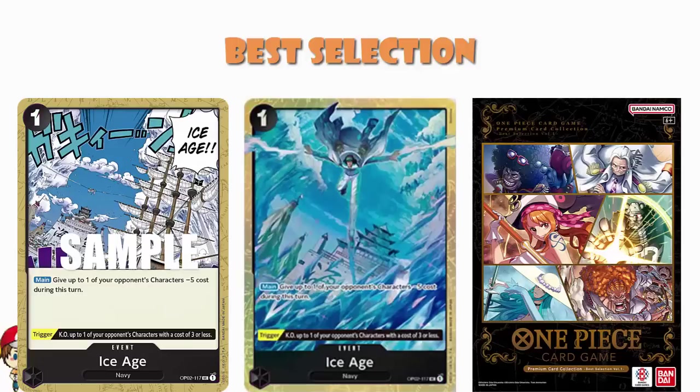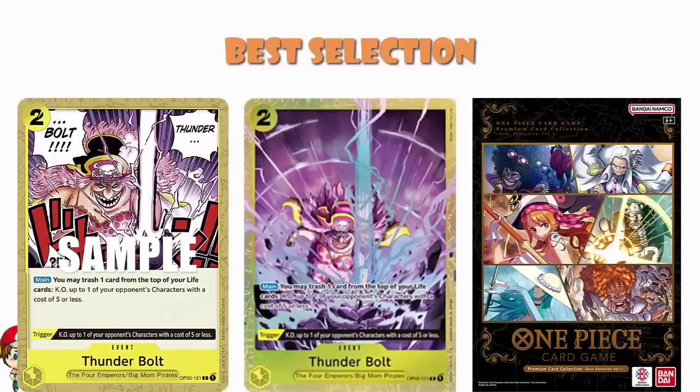Your black card here is Ice Age. You'll notice these are all very, very cheap — mostly one cost with a couple of exceptions. It's a one-cost card that gives up to one of your opponent's characters minus five to their cost during this turn, which is what black decks like to do. And as a trigger, you KO up to one of your opponent's characters with a cost of three or less. Then we finish off with the yellow card Thunderbolt — I hope you're appreciating the artwork because they're just stunning. The art takes up more of the card. They're just taking scenes from the anime and making them look stunning. Thunderbolt is a two-cost card: you may trash one card from the top of your life area and then KO up to one of your opponent's characters with a cost of five or less. As a trigger, you just KO one of your opponent's characters with a cost of five or less.